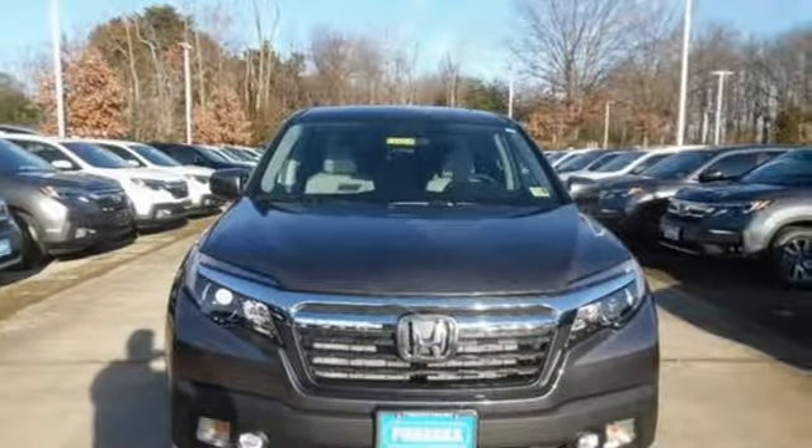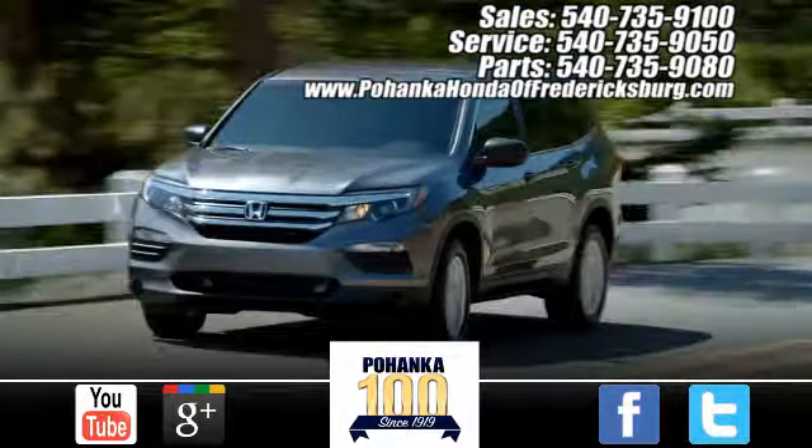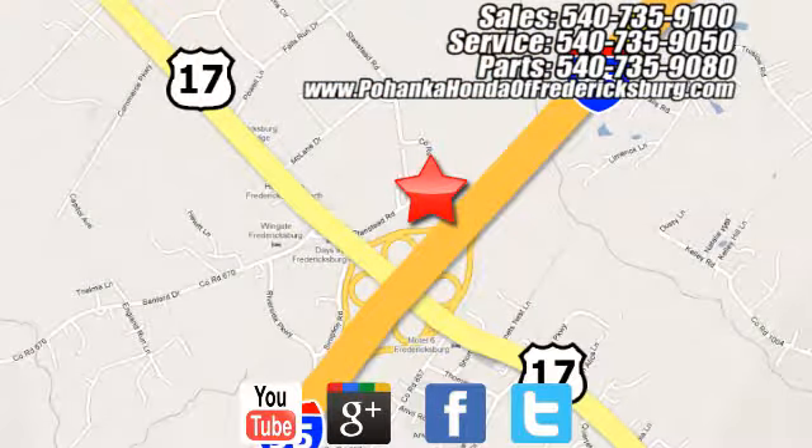Honda has a world-renowned reputation for reliability. Take it for a test drive today. Bohanka Honda of Fredericksburg is a great place to buy a car, conveniently located at 60 South Gateway Drive in Fredericksburg.